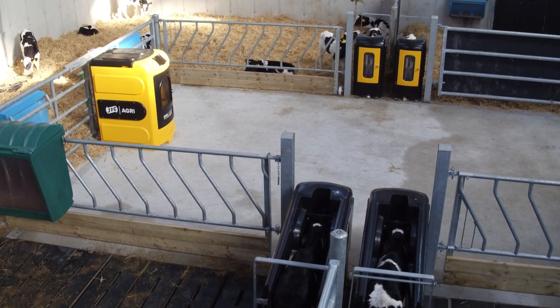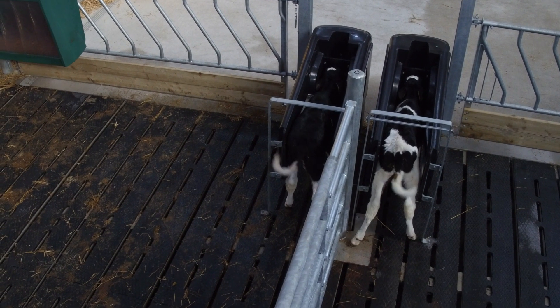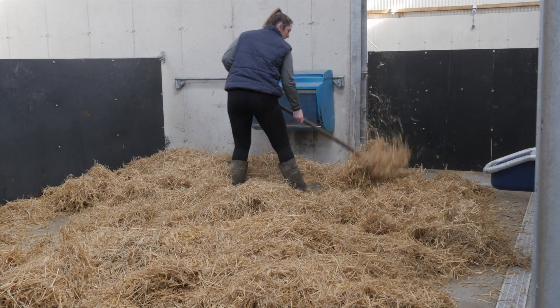With the capability of feeding four calves simultaneously, the JFC Evolution takes calf rearing to the next level, allowing you to spend more time focusing on rearing calves and farm management.